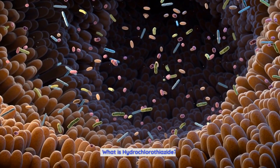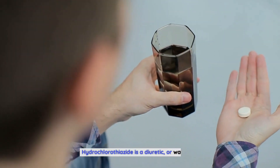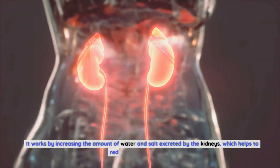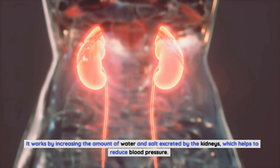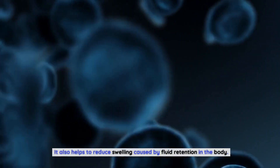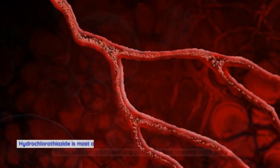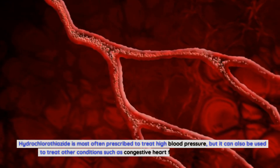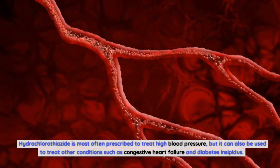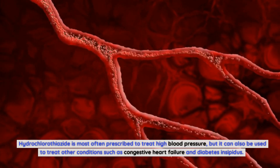What is Hydrochlorothiazide? Hydrochlorothiazide is a diuretic, or water pill. It works by increasing the amount of water and salt excreted by the kidneys, which helps to reduce blood pressure. It also helps to reduce swelling caused by fluid retention in the body. Hydrochlorothiazide is most often prescribed to treat high blood pressure, but it can also be used to treat other conditions such as congestive heart failure and diabetes insipidus.